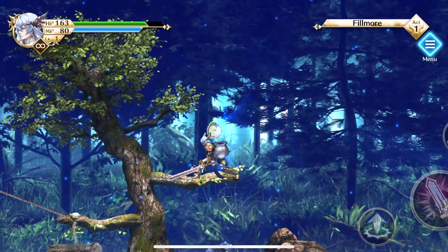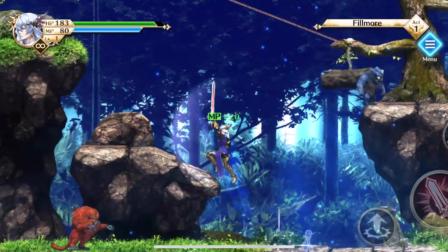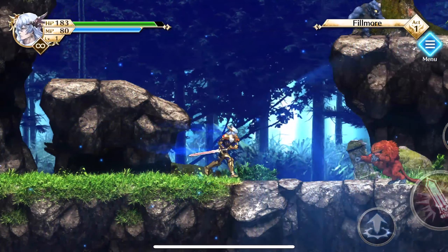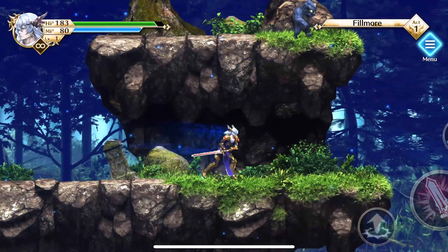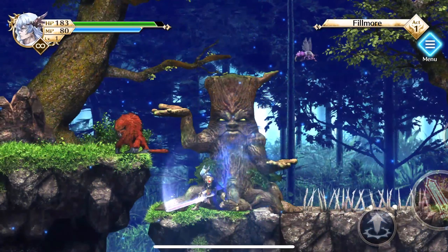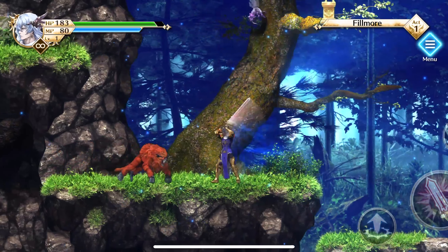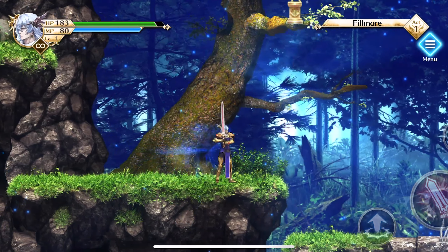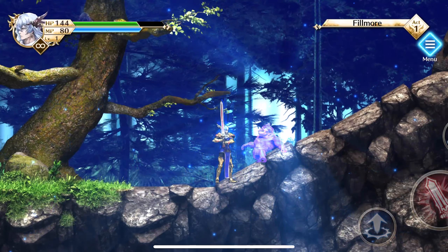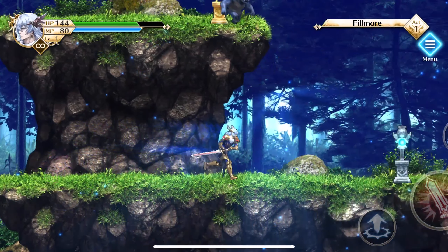Actraiser Renaissance — this is a HD remaster of Actraiser, which was originally released in 1990. It's not just a HD upgrade either. It now contains 15 new music tracks, new stories, improved gameplay, more action stages, an all-new realm, more bosses, and autosave and difficulty levels. The game still contains good old 2D platforming action, but it also has some city-building simulation that sets it apart from games released in that period.